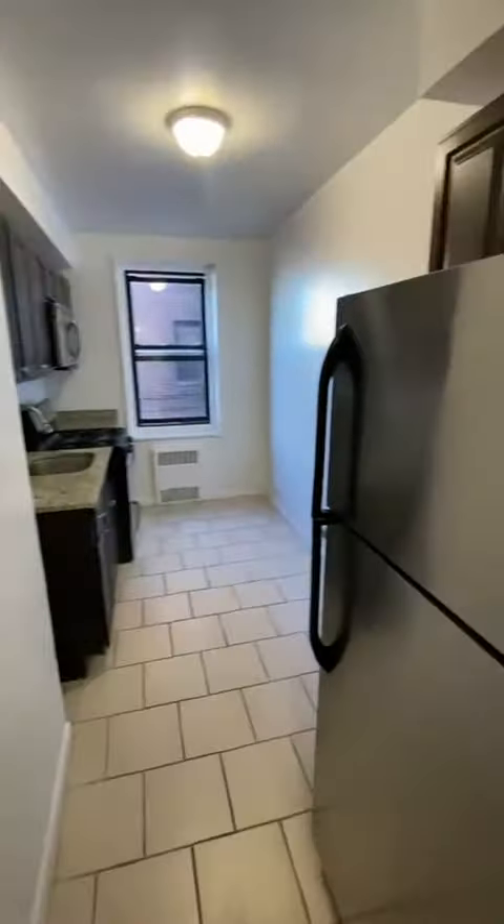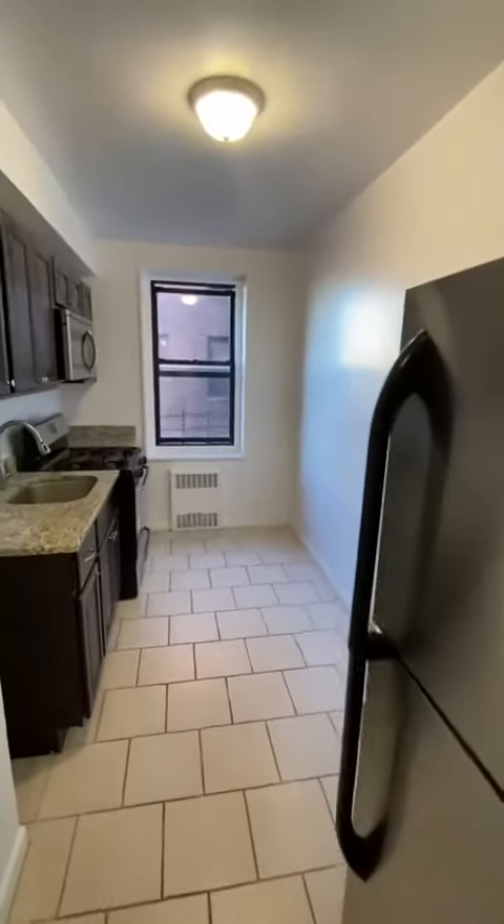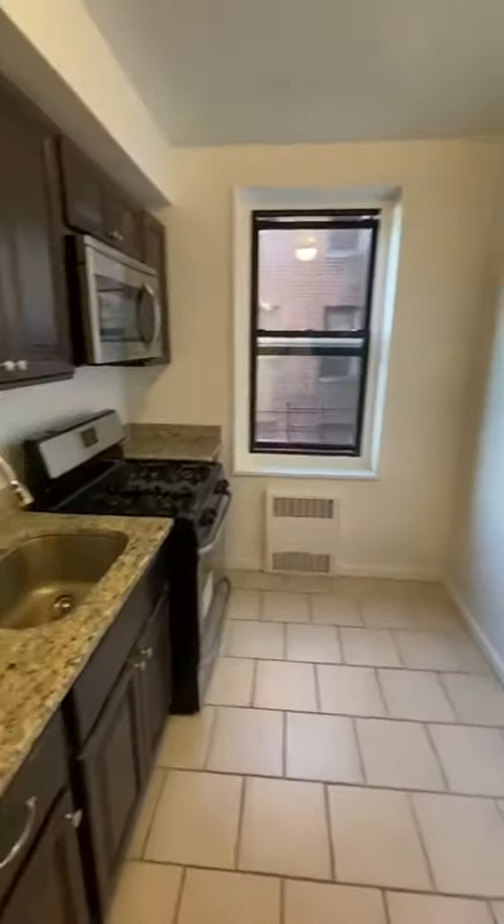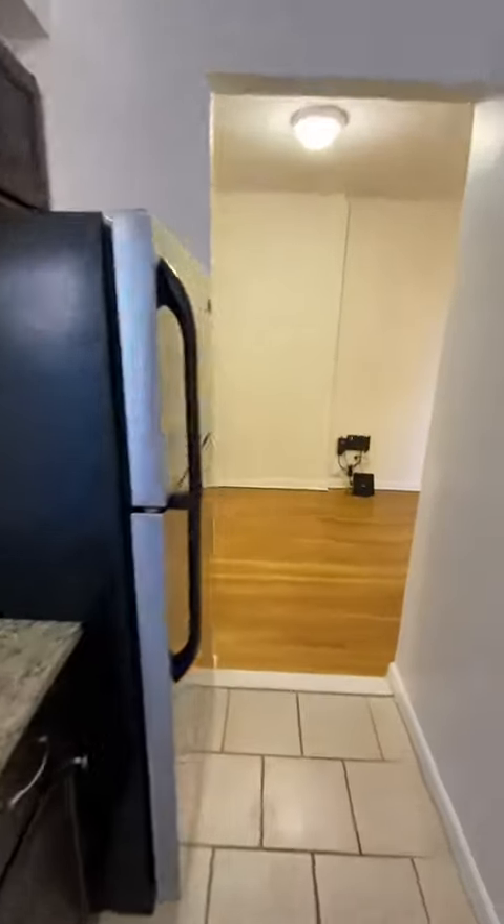Next up to the right is the kitchen with dark wood cabinets and all stainless steel appliances. There's a large window in the kitchen, and all the rooms do have a window.